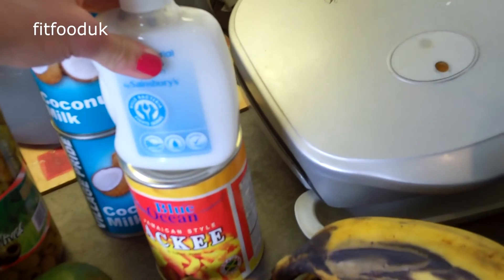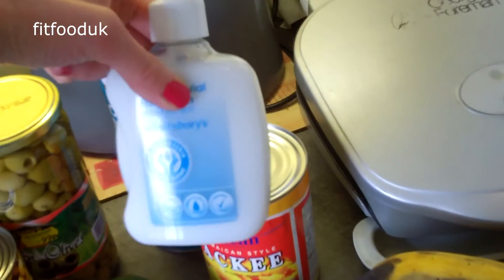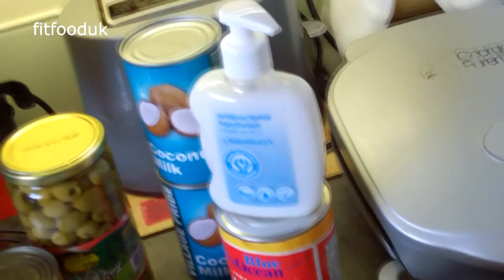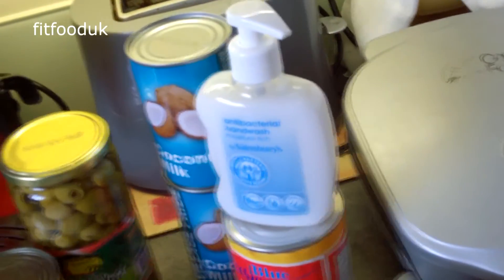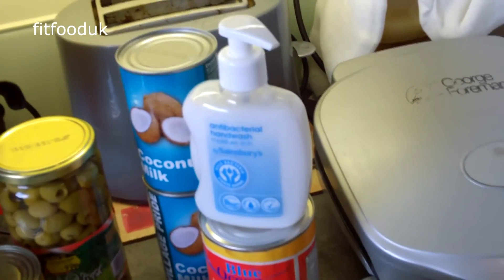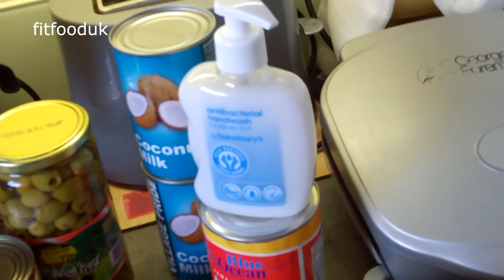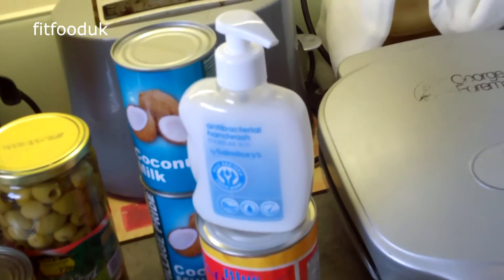I also got this antibacterial hand wash — it's paraben-free and I buy it from Science Breeze. It's really hard to find a good-priced hand wash that is paraben-free, because most of the time the paraben-free ones are really expensive. I usually buy this one because it's not too pricey.